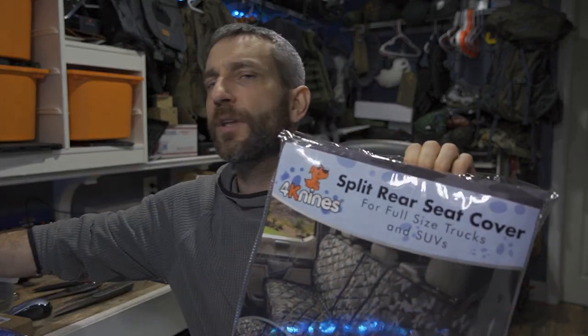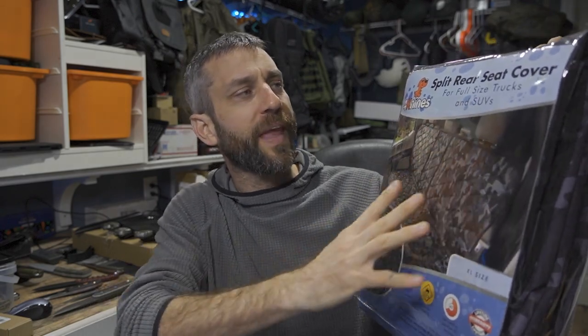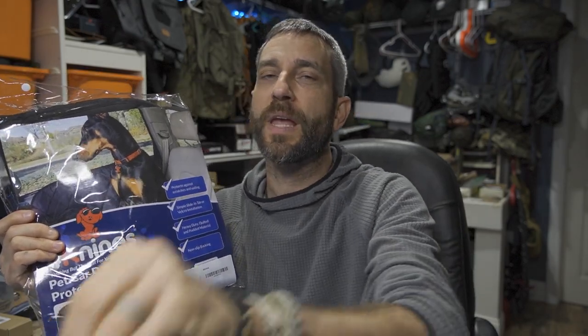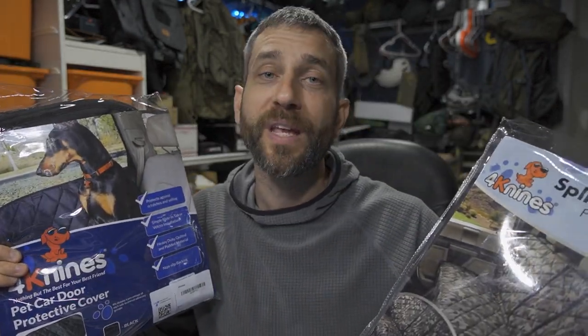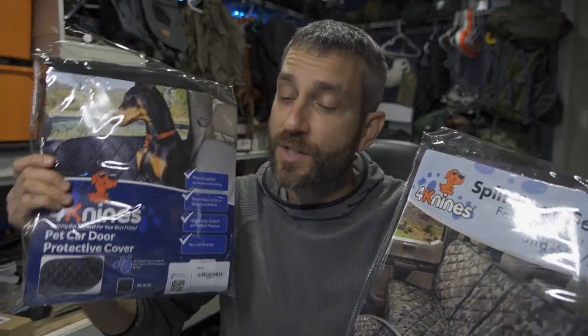Today, we're able to somewhat fix that, which is awesome. From 4K9s, I have a couple of different products: a split bench protector with hammock — a split rear seat cover made for a full-size truck; I have a Ram, so this is going to fit nicely. It also has a hammock that swings over the floor, and then some door panels if you want to protect the doors as well. I'd like to say thank you very much to the people at 4K9s who provided these for review.